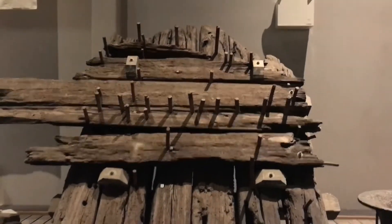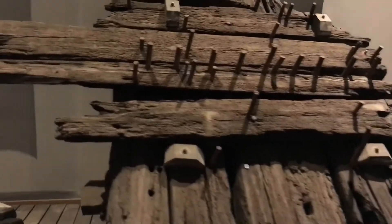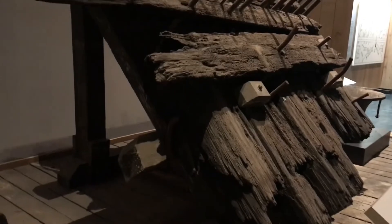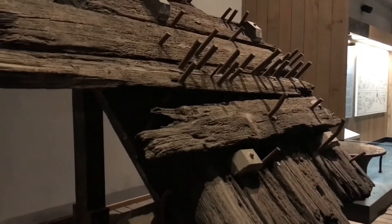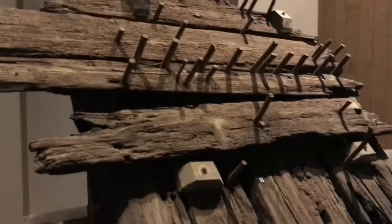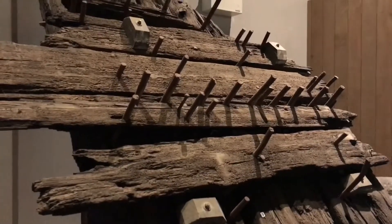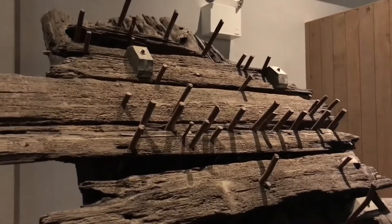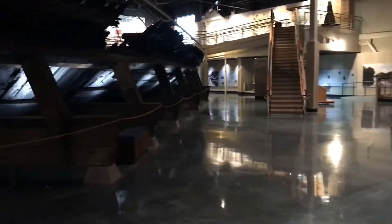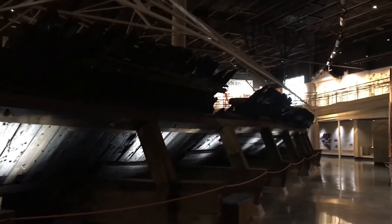Here we have the casemate layers — layers and layers of wood covered in metal. Josh and I both have miniature versions of the CSS Neuse for wargaming, and don't forget my channel is History and Wargaming. In the next week or two I'll have to play a naval miniature wargame with the CSS Neuse — definitely inspired. You're going to have to break out the ironclads.